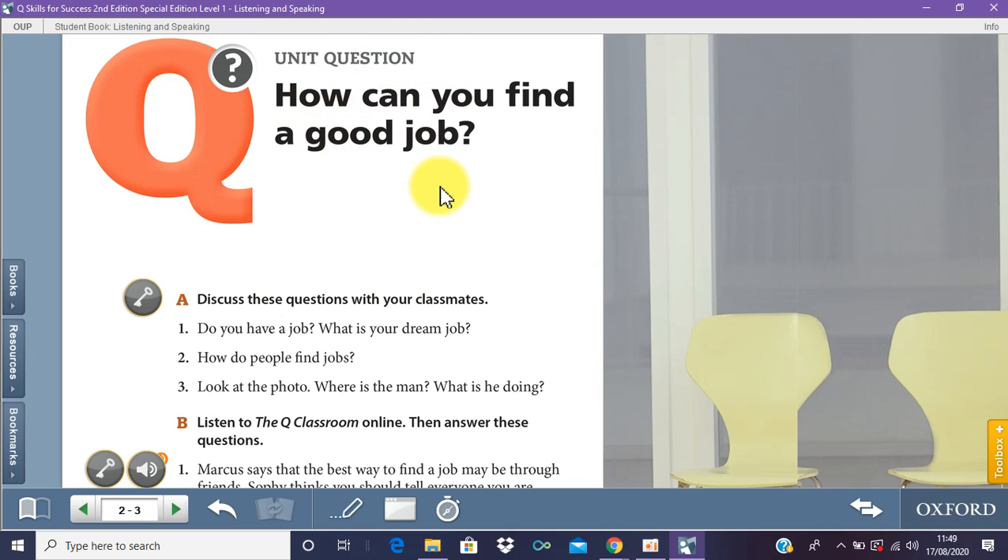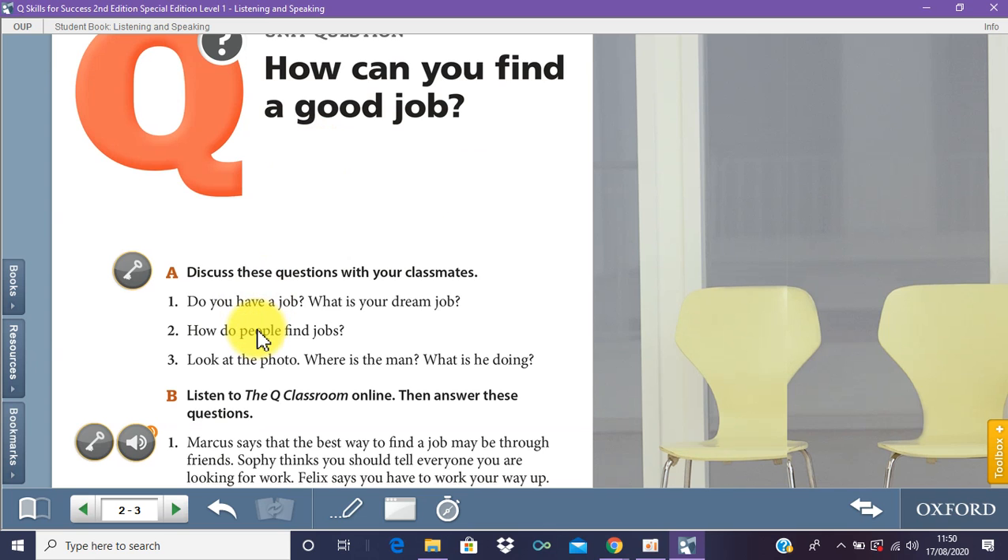Once you answer the main question, you answer question two as well: how do people find jobs? Now on question one — do you have a job? Most of you listening are students right now, so more likely you don't have a job. For someone like me, I do have a job — it's with the University of Majma. Your answer would usually be no; if you have a job, tell me what it is. And what is your dream job? Your dream job means if you could do anything in life, what would it be — an engineer, IT technician, a chef, a car racer? If you know these answers, you can pass English unit one very easily.